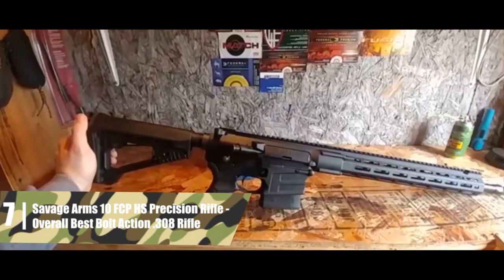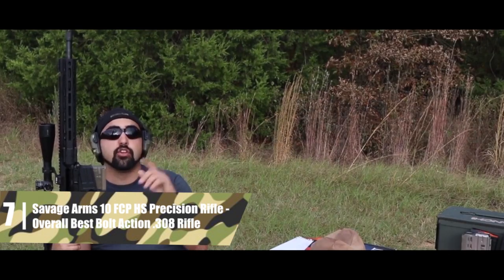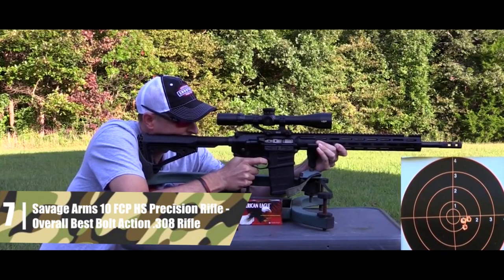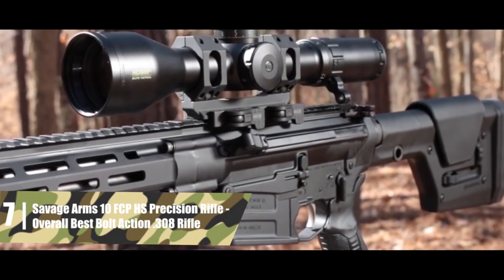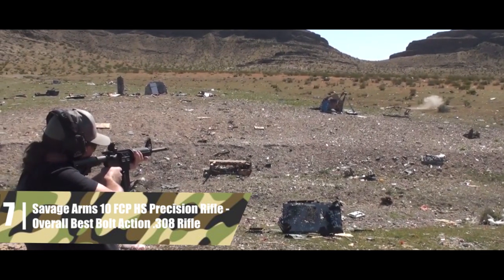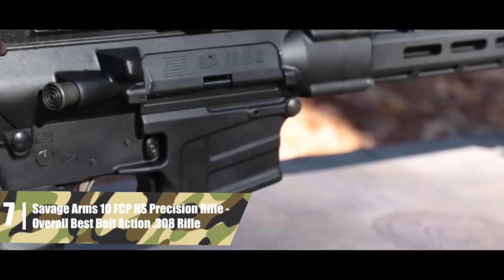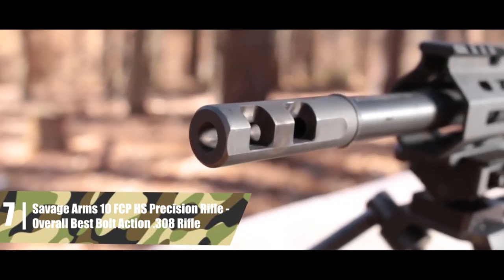Even though the barrel might be a tad short, you can still push your rounds pretty far with this rifle. The barrel is fitted with a muzzle brake and mated to a mid-length gas system. These two features combine to make the recoil impulse smooth and minimal, making it easy to get follow-up shots on target. The barrel is shrouded with a free-float M-LOK handguard with attachment points for adding accessories wherever you want, and there's a full-length Picatinny rail for mounting your favorite optic or iron sights. This model is also fitted with an Axiom carbine stock with a thick, honeycombed recoil pad that takes the sting out of .308 recoil.